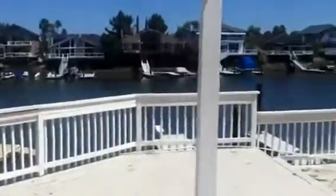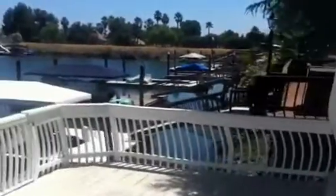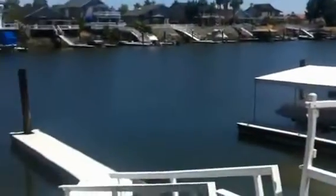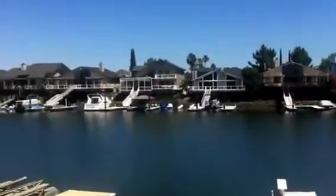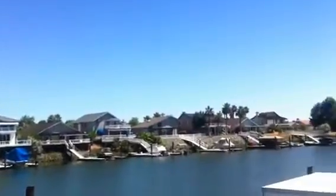This is the main reason you buy on the water — beautiful views. There's your own dock, nice boat slip for yourself. Beautiful houses across the way to look at. Let's take a walk back inside.